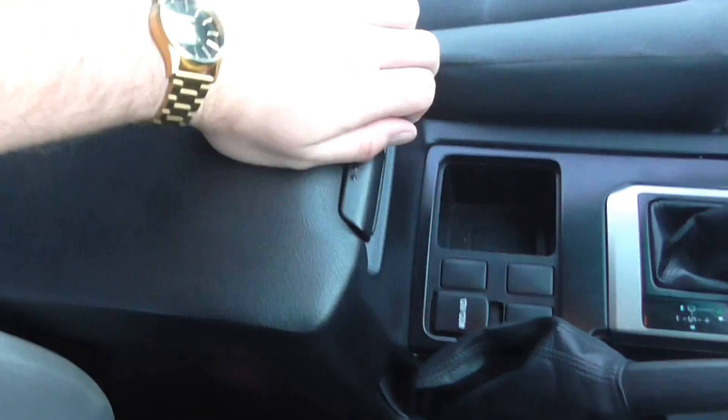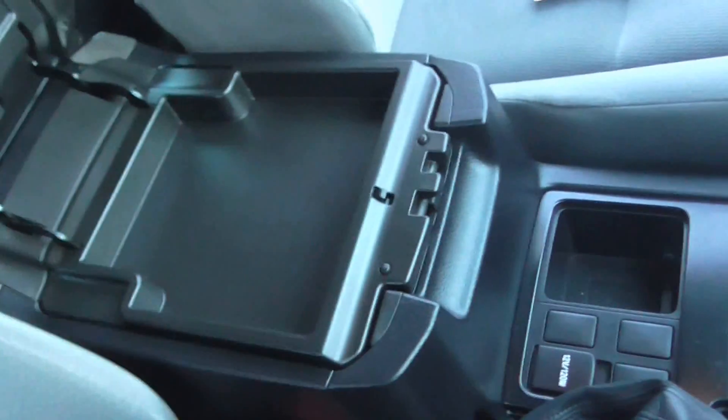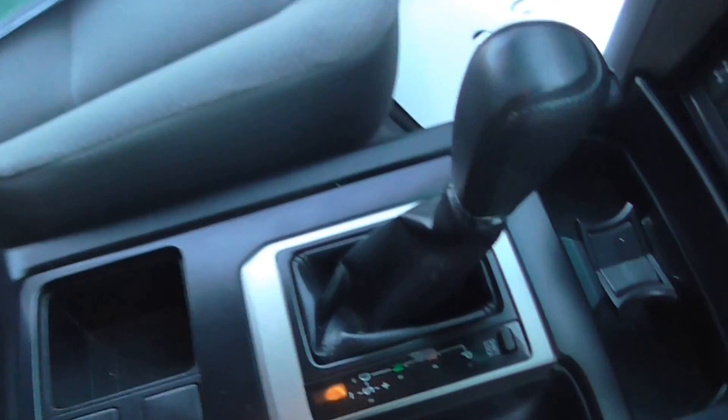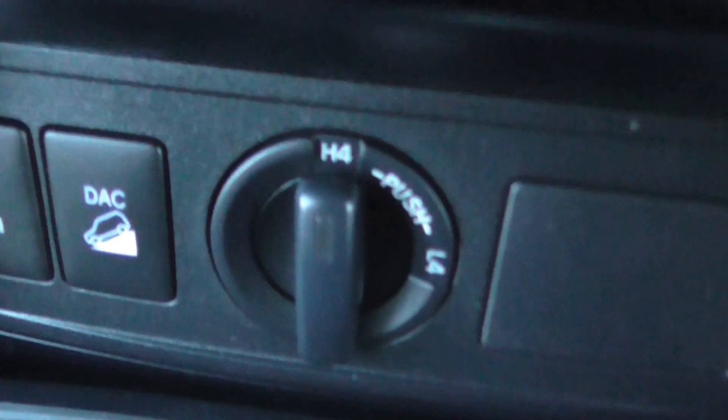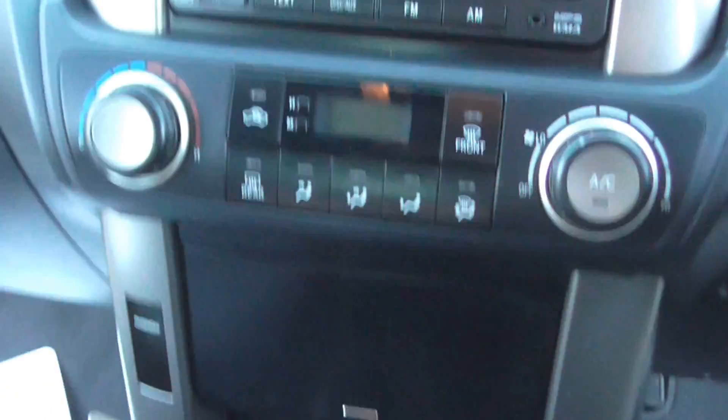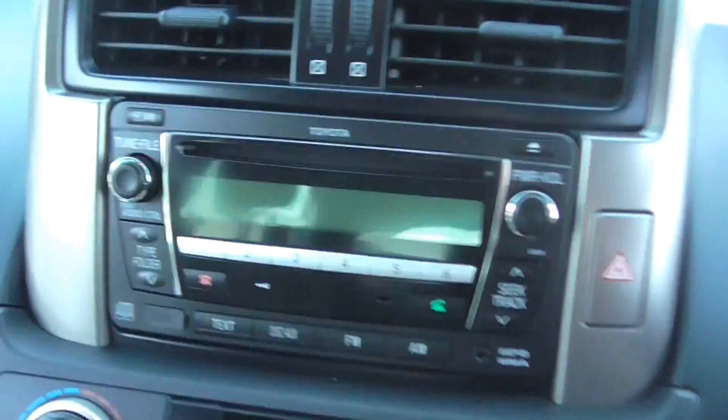As most Land Cruisers do, you've got a massive amount of storage in the center here — two-tier. Under here, your cigarette lighter. This is an automatic. Your four-wheel drive controls here with downhill descent and rear diff lock. Climate control here with your standard head unit.